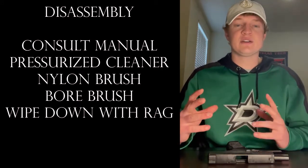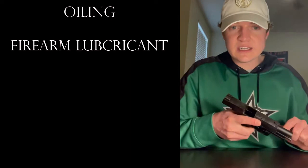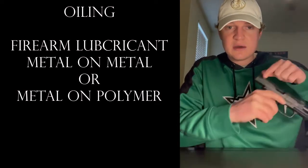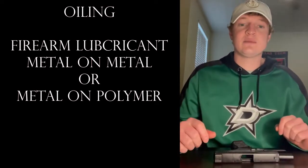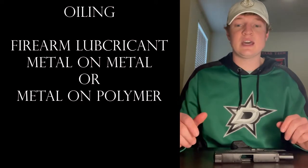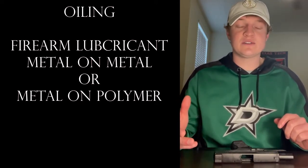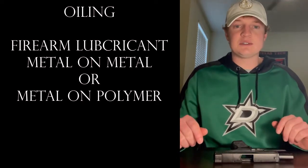Once you get done with all that, you're going to want to move on to oiling. Make sure you have a specific lubricant made for firearms. You're going to want to lubricate any metal-on-metal parts — especially up in here, back in this area — anywhere that metal is directly in contact with metal, to keep everything working smoothly and in order. If you have a little extra oil left over at the end, that's okay, just make sure there's not too much.